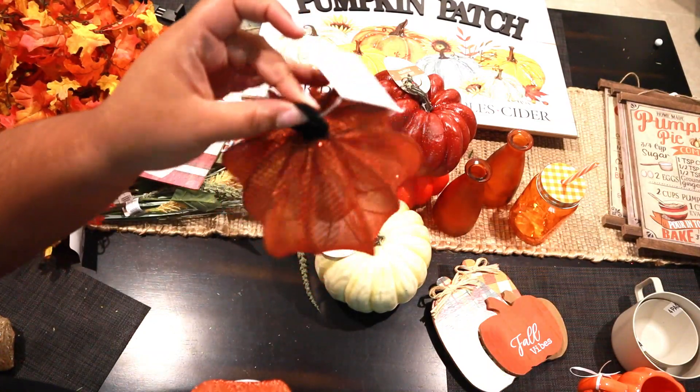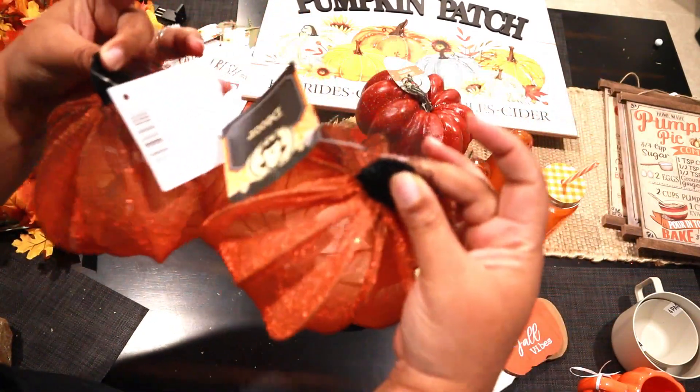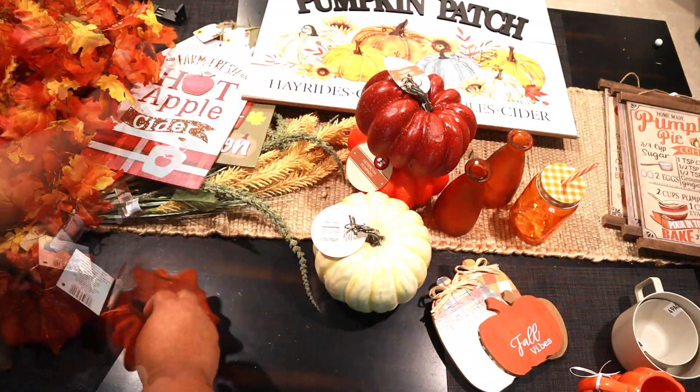The next thing we got are these little pumpkins that light up — you put batteries in them and they light up. I thought these were really cute. There were more in the Halloween section. Got two of those.